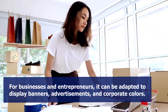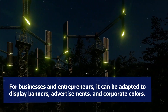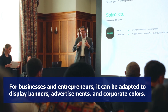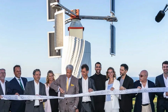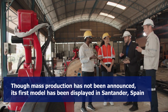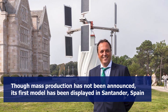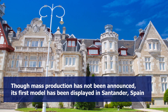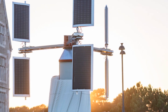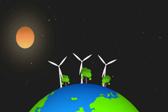For businesses and entrepreneurs, Soleolico says that its solar panels can be adapted to display desired banners, advertisements, and corporate colors for commercial publicity. As of making this video, Soleolico is yet to announce the mass production of its product, but its first model displayed outside the Palacio de la Magdalena in Santander, Spain, may cue the public into what is to come with its 24/7 renewable energy.